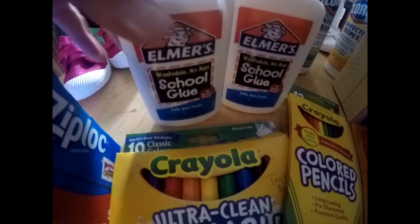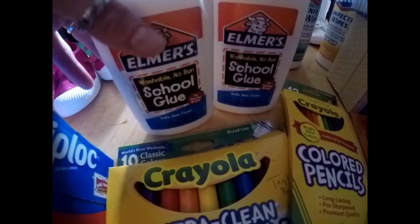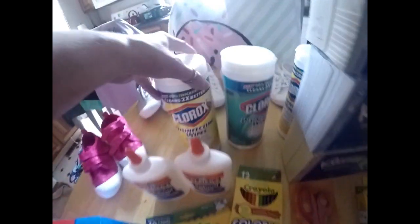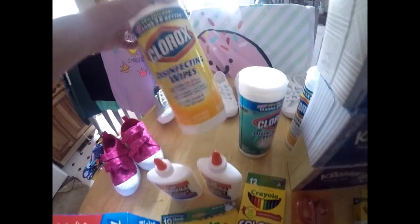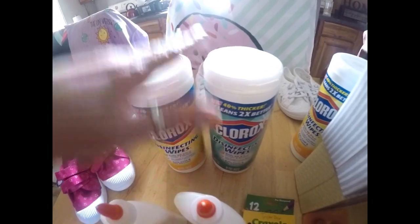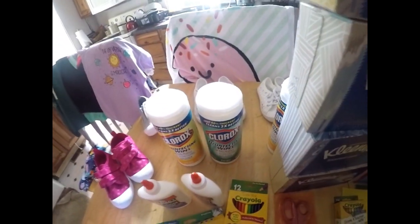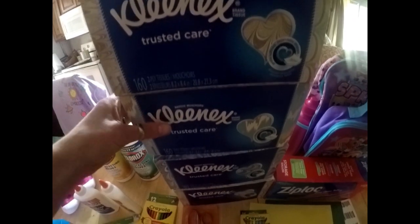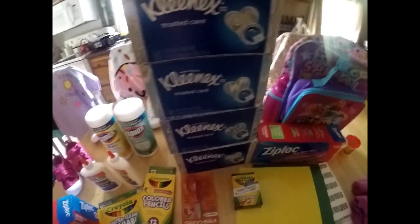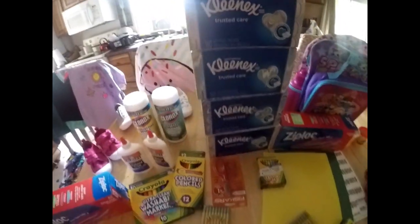She had to have two bottles of Elmer's school glue — this was $1.44 for the 7.6 fluid ounce size. She had to have two packs of Clorox disinfectant wipes. I got a good deal: three packs for $5.49. She needed two and the other girl needed one, so it worked out really well. She also had to have two packs of Kleenex — the other girl needed two packs too, so I got four for $5.99. Not bad.